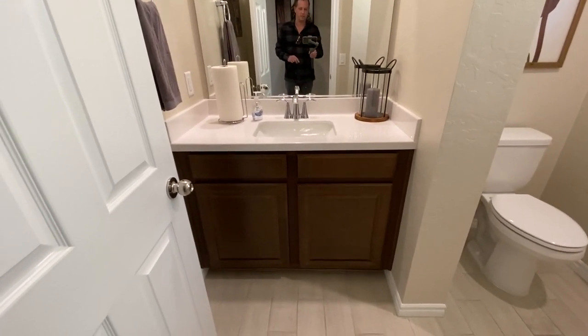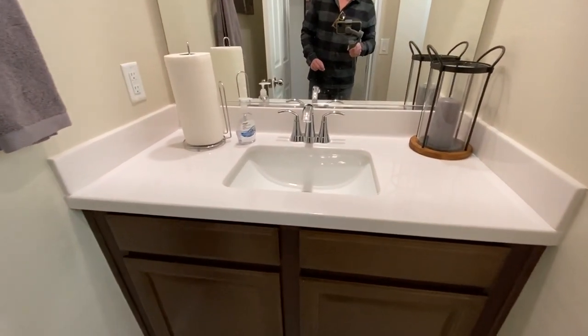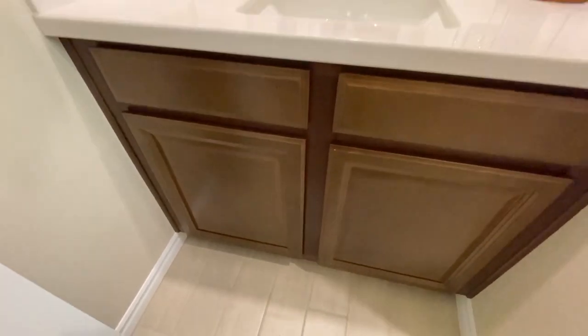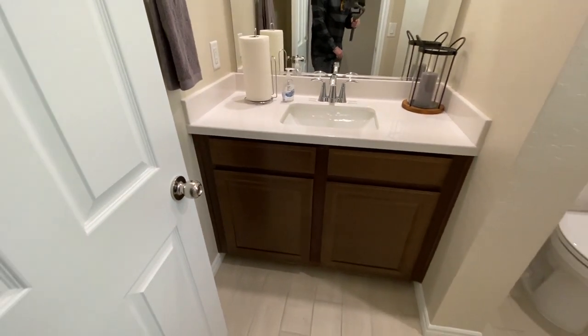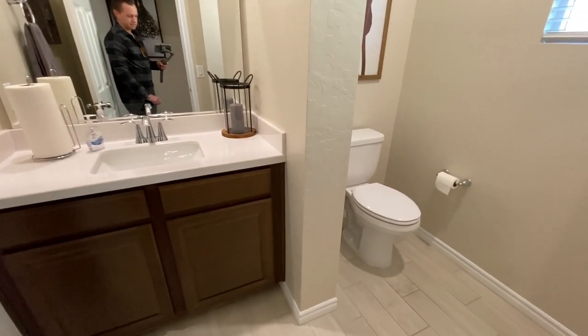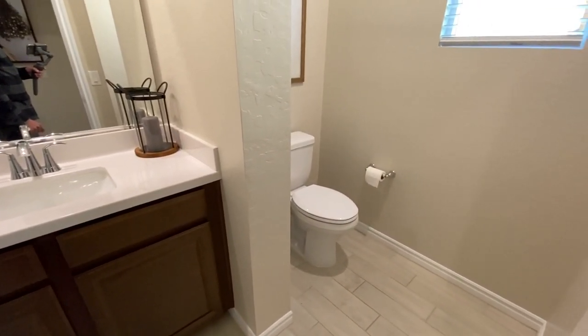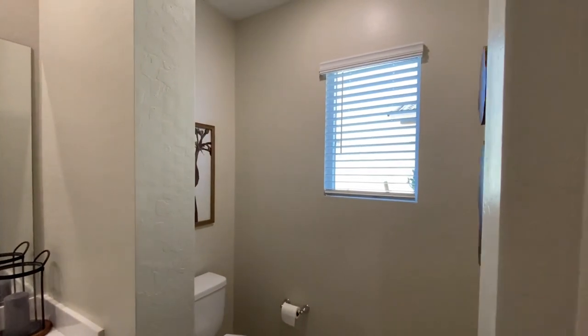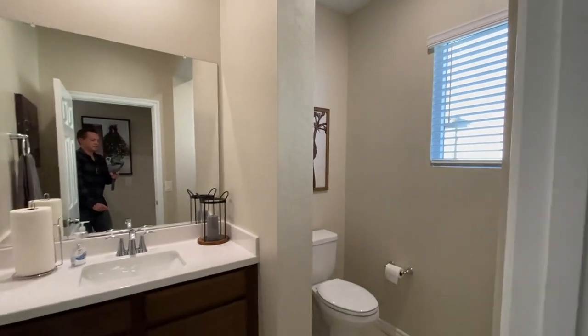Right here we have the powder room. It's a nice vanity — pretty good size — with just the bumper style cabinets. You can always option them up later or add soft closing from Lowe's or Home Depot. Nice size powder room. You get your toilet and a window. The mini blinds are an option — usually about $2,000 in here.